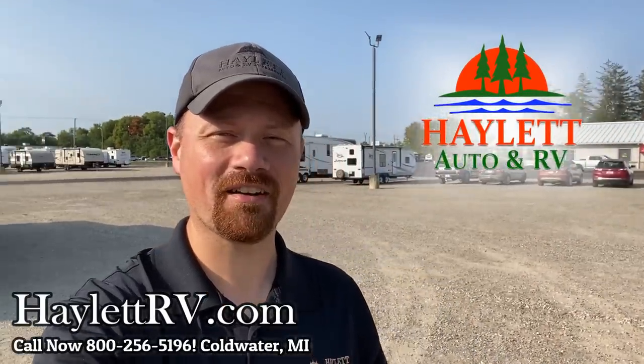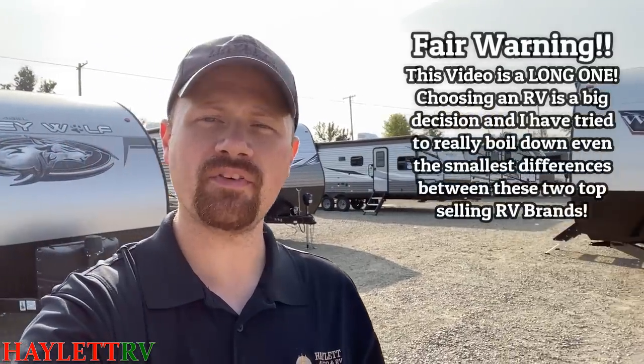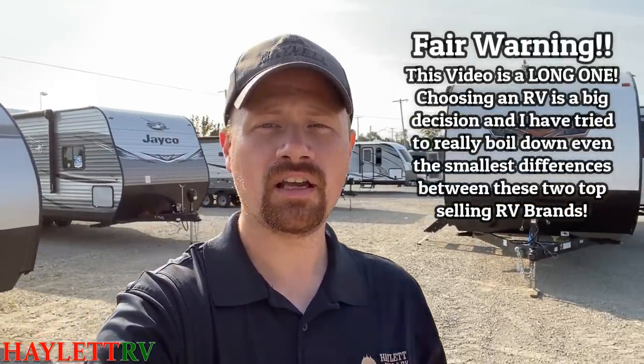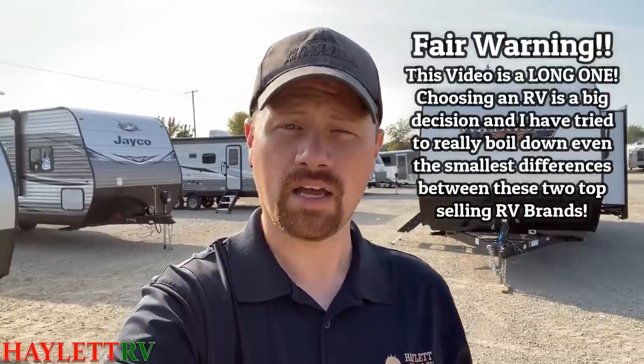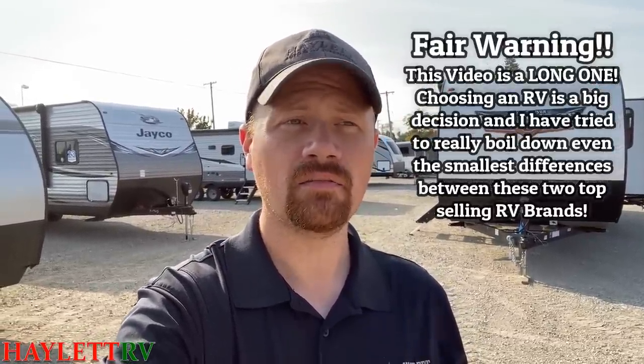Hey everybody, Josh RV Nerd here at Haylet RV of Coldwater, Michigan, and I think I've got a good one for you here today. We're going to be comparing head-to-head the Forest River Wildwood with the Jayco J-Flight. We're going to kind of see what makes them tick, compare features between the two, maybe give a nod one direction or the other. I'd really love you folks to chime in and let us know what you like about each brand, maybe what you would like to change, and which one do you think you'd give your business to?